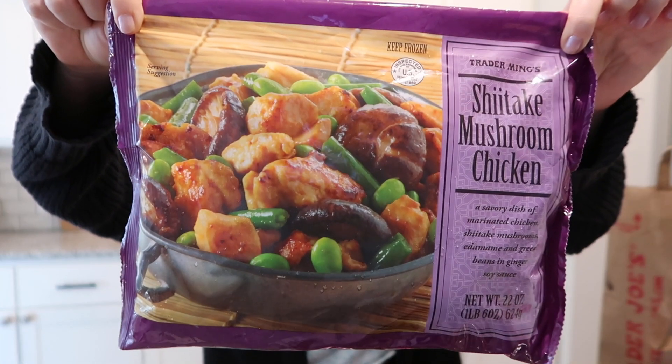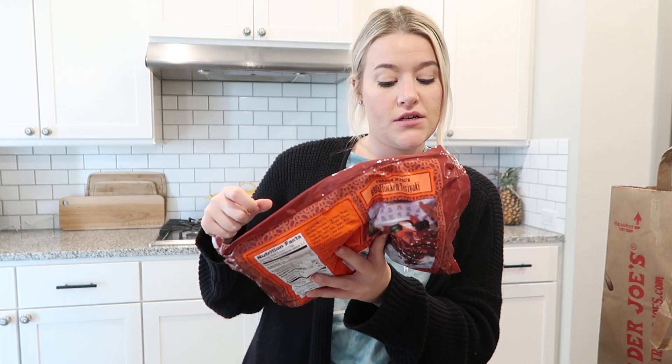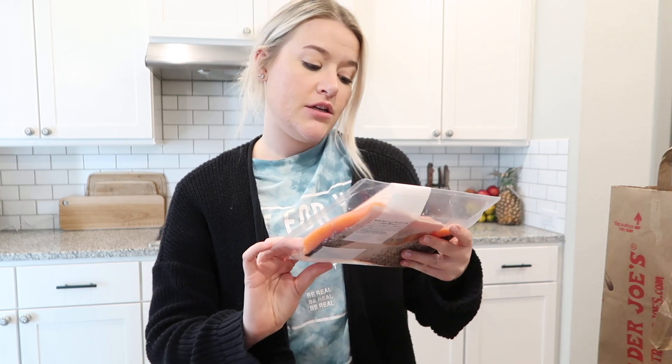I got this shiitake mushroom chicken — it's just chunks of chicken, mushrooms, green beans, and edamame. I'll definitely add more vegetables to that. I also got this barbecue teriyaki chicken — it's just chicken in a teriyaki sauce. That would actually be really good with a big plate of Brussels sprouts and a little serving of white rice.